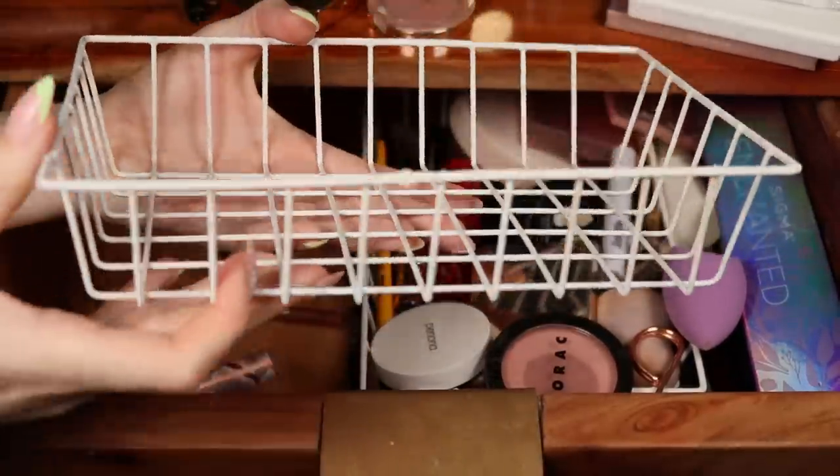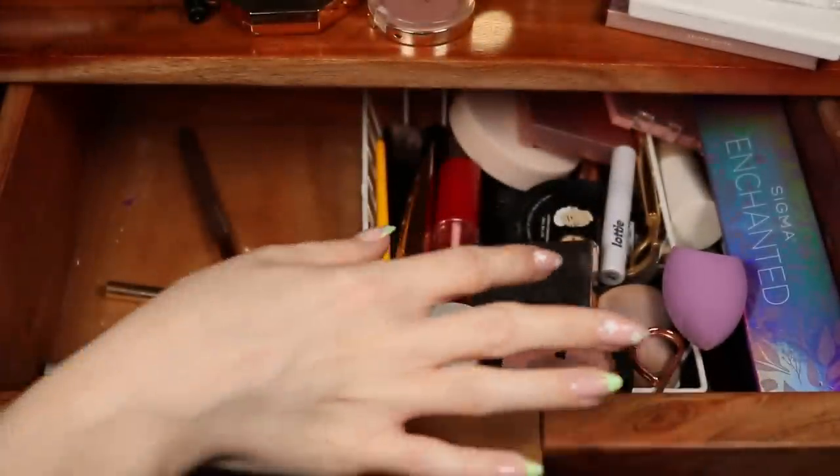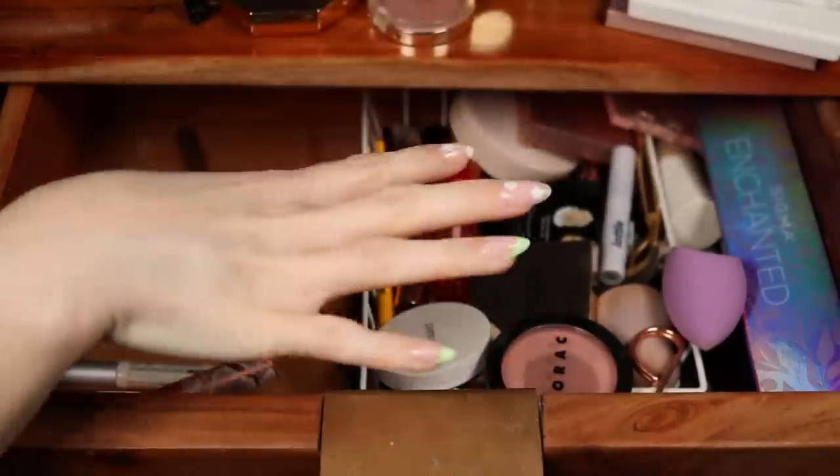I told you there were baskets hiding under here! I'm going to pull this out for now and we'll eventually fill them back up later in the video.